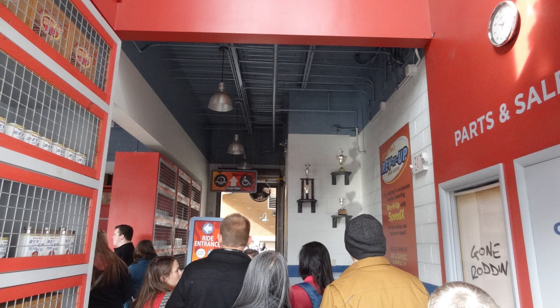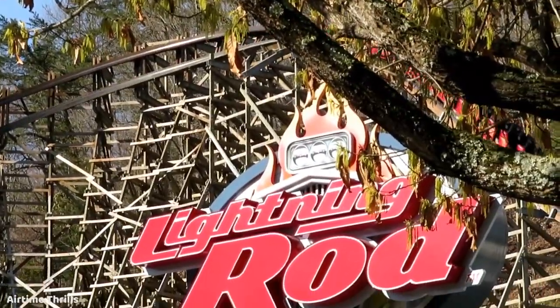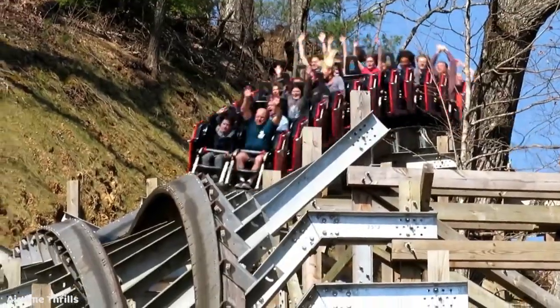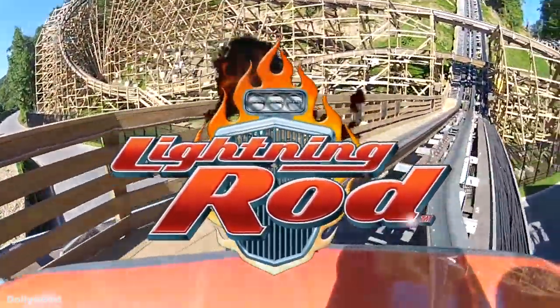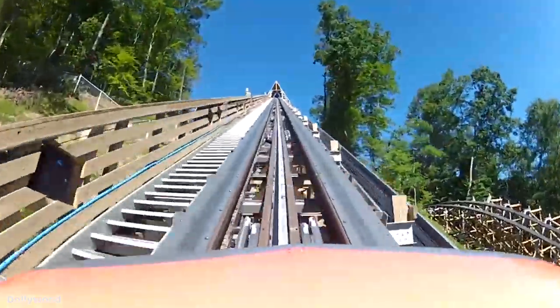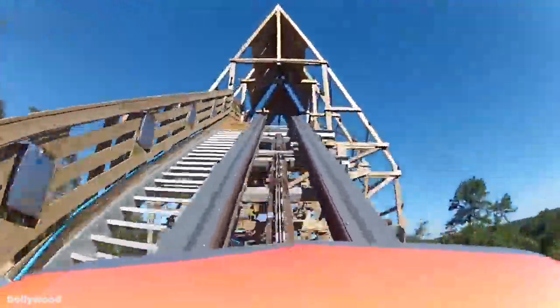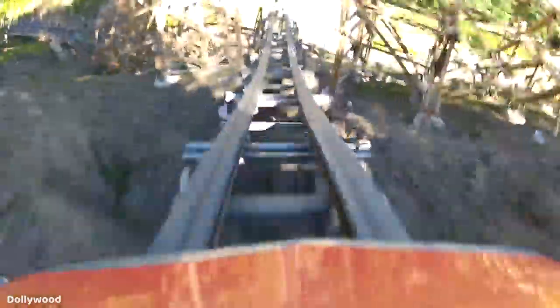Lightning Rod is without a doubt one heck of a coaster that is really one of a kind — awesome utilization of the mountainous terrain, incredible pacing, superb sustained ejector air everywhere, and good ride duration. I'm really happy that Dollywood has been willing to invest so much into this ride to keep it running as best as they can, despite the headache that it must be for the maintenance team. Right as I was getting reintroduced into the online coaster community a few years ago, I read about this crazy new coaster coming to the park for 2016, and I was in awe. RMC has done amazing things for the industry in innovating coaster technology, and Lightning Rod is a true testament to the creativity and innovation of the company. I hope this masterpiece is around thrilling us for many, many decades to come.